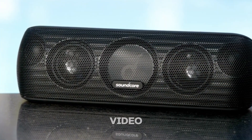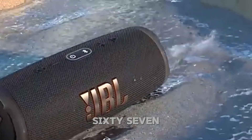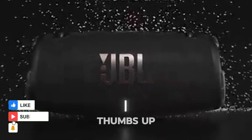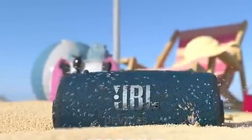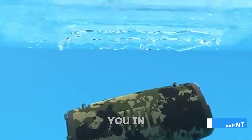That wraps up today's video. We've explored the key differences between IPX7 and IP67, helping you decide which rating suits your needs best. If you found this video helpful, please give it a thumbs up and consider subscribing to our channel for more tech tips and insights. Got any questions or personal experiences with IP-rated devices? Drop them in the comments below. Thanks for watching and I'll see you in the next video.